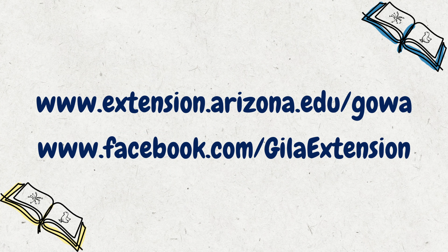Thank you for joining us. Please check out our website and our Facebook pages for more kinds of resources for you to try at home.